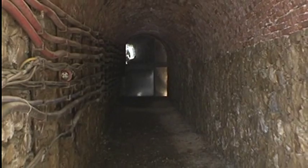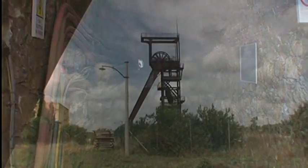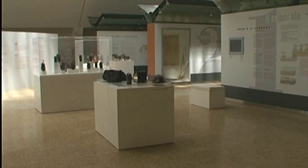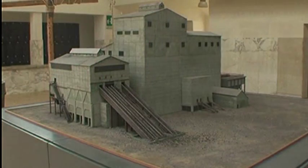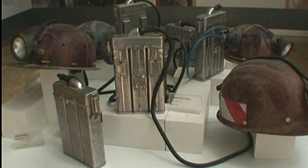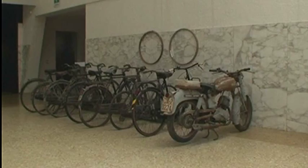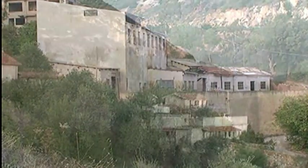L'attività mineraria raggiunse l'apice durante il fascismo, anche grazie all'apertura della miniera carbonifera di Serbariu e alla fondazione della città di Carbonia. Il recente Museo del Carbone, gestito dal Centro Italiano per la Cultura del Carbone, consente attraverso una galleria didattica la consultazione di un importante apparato documentale e testimonianze filmate di chi a questa miniera ha dedicato la propria vita, fino alla sua chiusura nel 1964. Le diverse miniere del Sulcis Iglesiente rappresentano oggi importanti esempi di archeologia industriale, adibiti a centri di diffusione culturale.